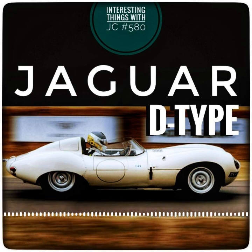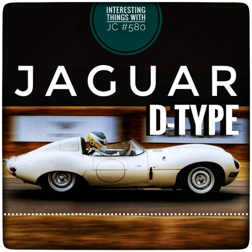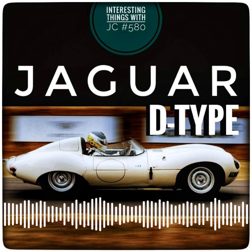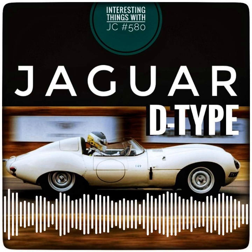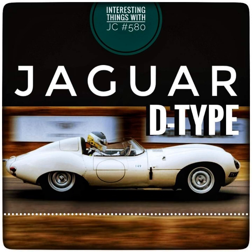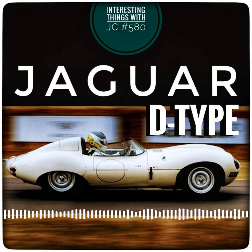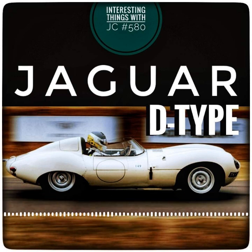Despite its brief racing career, the D-Type had a far-reaching impact on the automotive world. Its design and engineering are still used in modern race cars and million-dollar exotics. The legacy and impact of the automobile are still felt today, as its advanced engineering and innovative design have inspired generations of automotive enthusiasts, elevating it to the status of a true automotive icon.